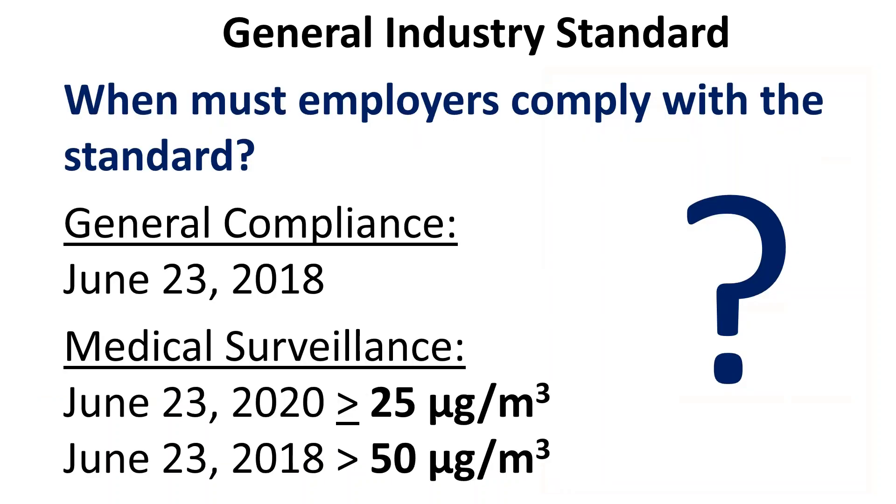To recap the general industry standard compliance dates: for general compliance, you have until June 23rd of 2018. For medical surveillance — chest x-rays and lung function results — you have until 2018 or 2020, depending on how your employees' measurements turned out. The general industry standard applies to those cutting stone in a controlled environment: fabrication facilities, cut stone facilities, and production facilities.